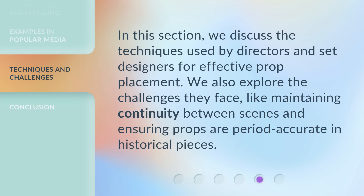In this section we discuss the techniques used by directors and set designers for effective prop placement. We also explore the challenges they face, like maintaining continuity between scenes and ensuring props are period accurate in historical pieces.